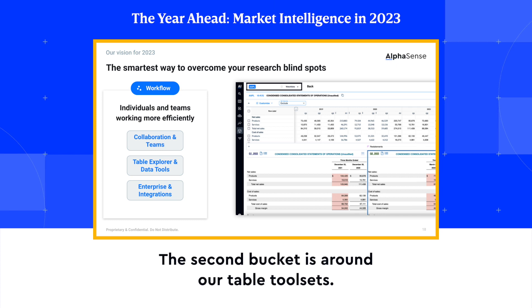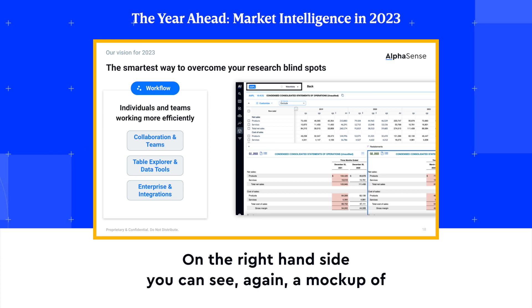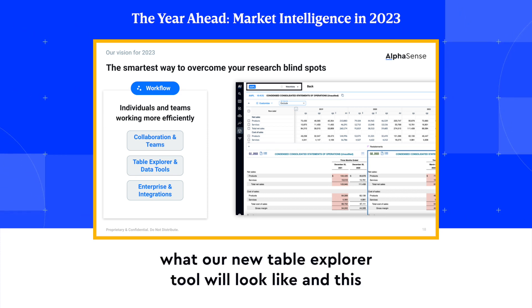The second bucket is around our table tool sets. On the right-hand side, you can see a mock-up of what our new Table Explorer tool will look like.